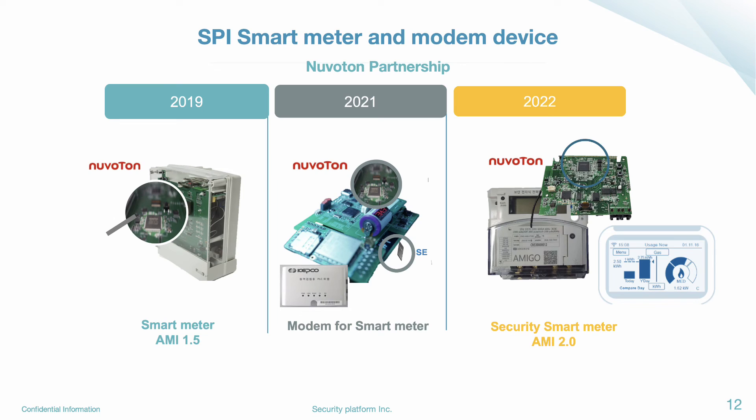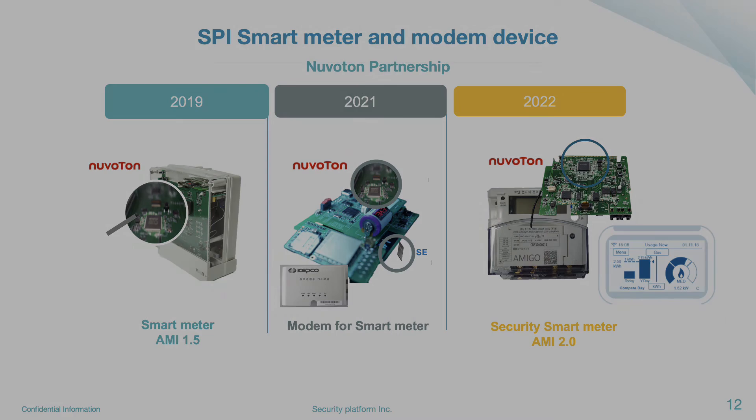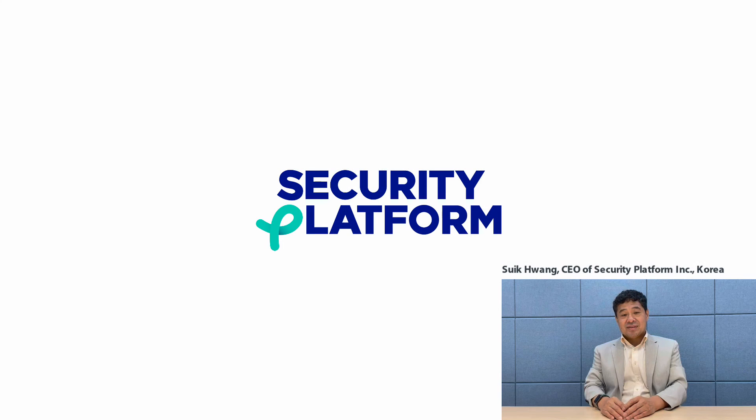Here are our Nubaton SPI solution benefits. We provide a high-assurance end-to-end security solution for AMI systems, especially smart meters. Second, our certified solution makes it easy for service providers to adopt. And last, the relatively low-cost solution makes service providers happy to apply our solution to their service.